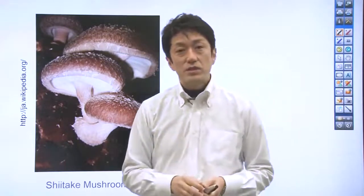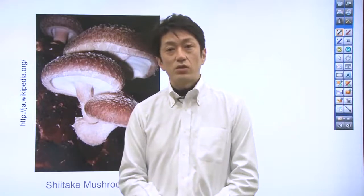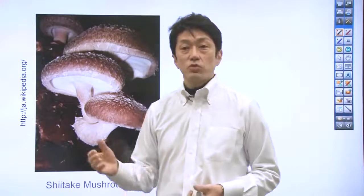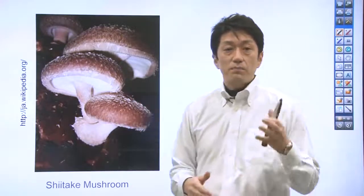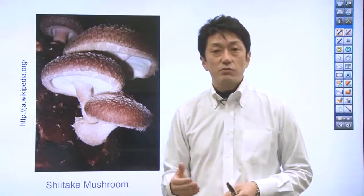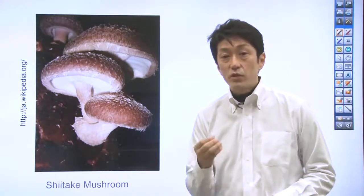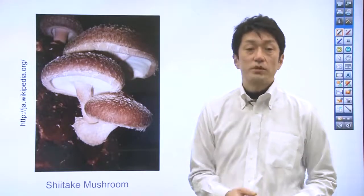This synergistic effect is a key to delicious dishes. The use of shiitake mushroom broth makes it possible for vegetarian cuisine to secure the synergistic effect even without the use of fish or meat.